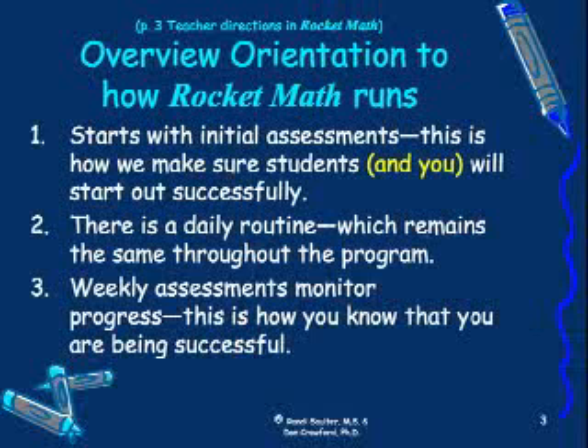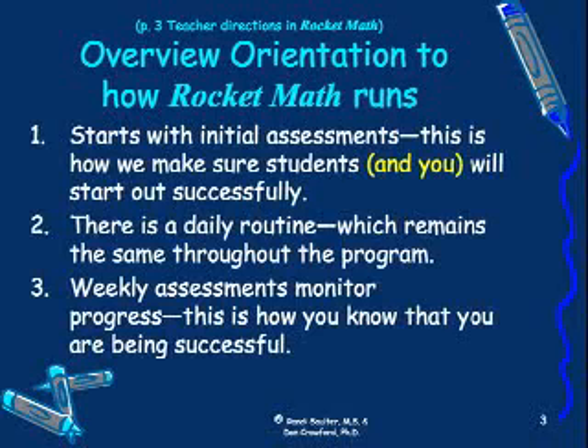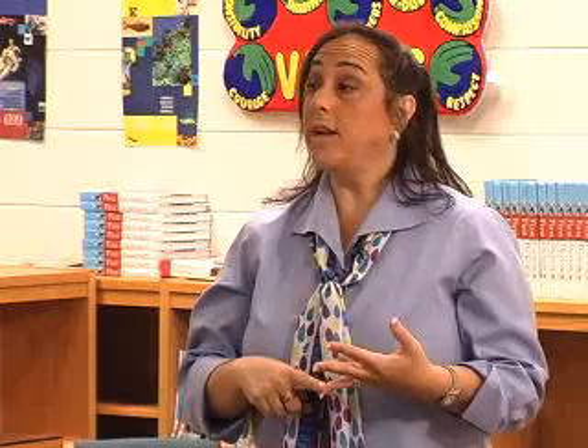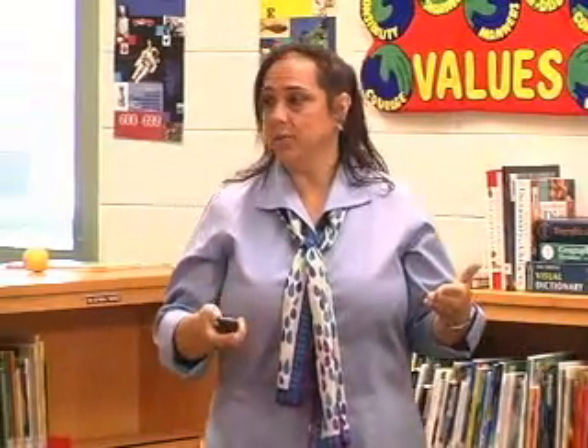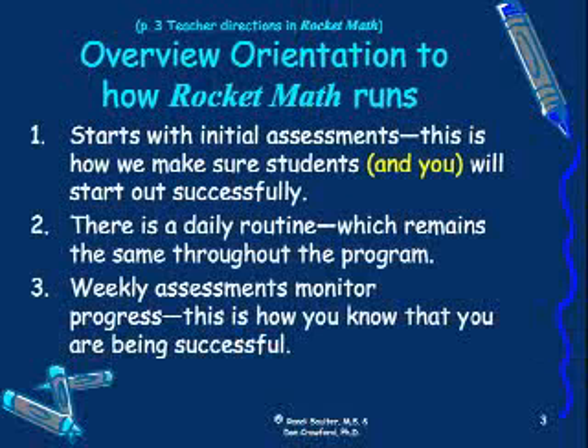This will eventually run as an individualized program. There is a daily routine that is the same every single day, all the way through the program. It doesn't matter what grade you're in or what operation you're teaching — it's a very systematic, sequential routine that you will teach your kids to carry out in your classroom. They can run through this in 10 to 12 minutes without an issue.